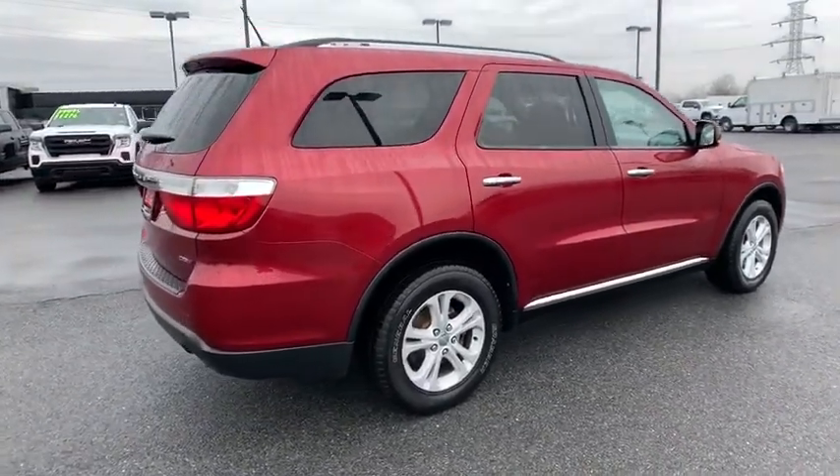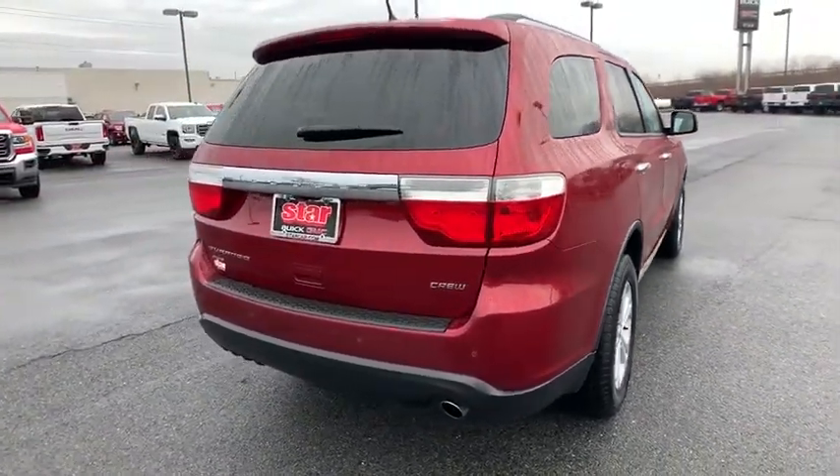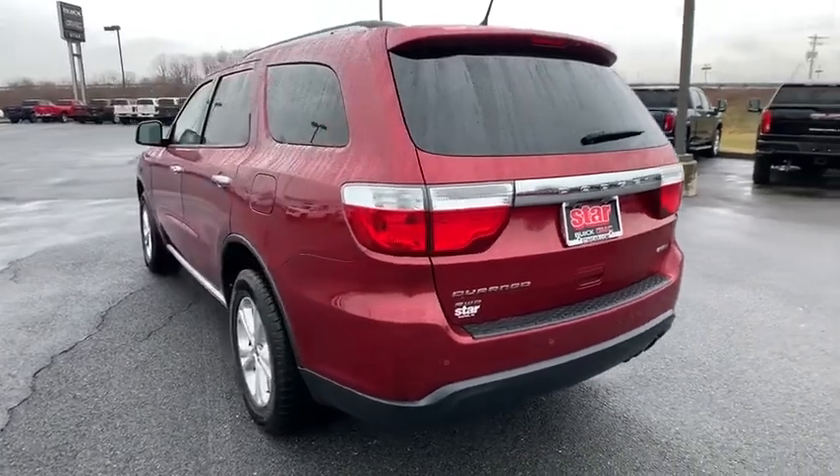This vehicle has less than 135,000 miles. Here are some of this vehicle's great options: traction control, power liftgate, dual airbags, alloy wheels, power steering, hard disk drive media storage.